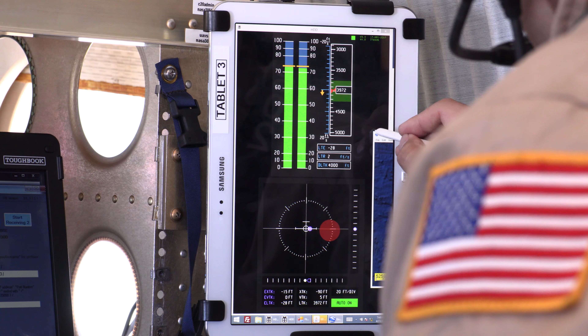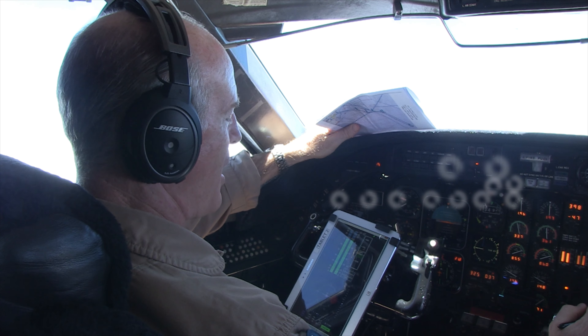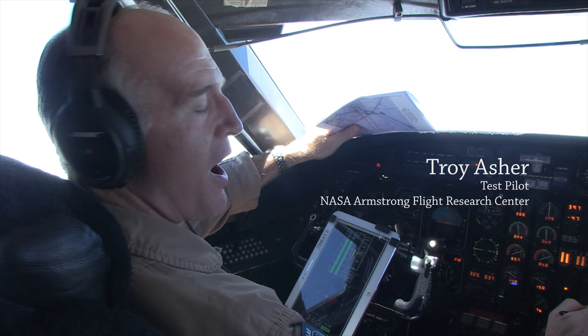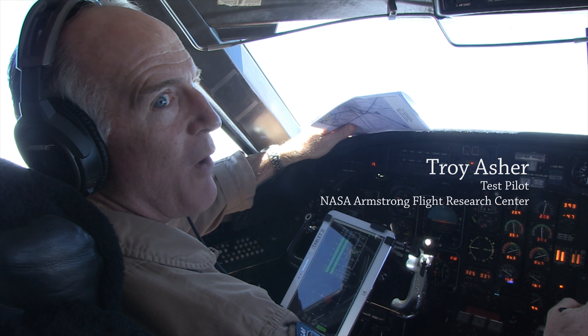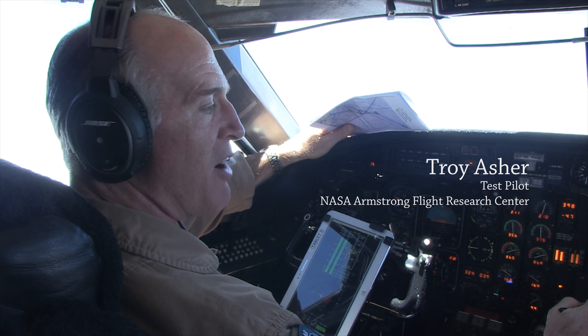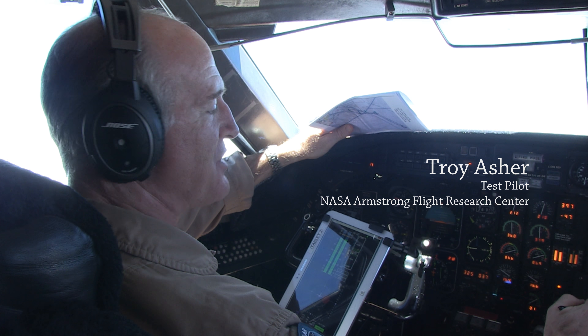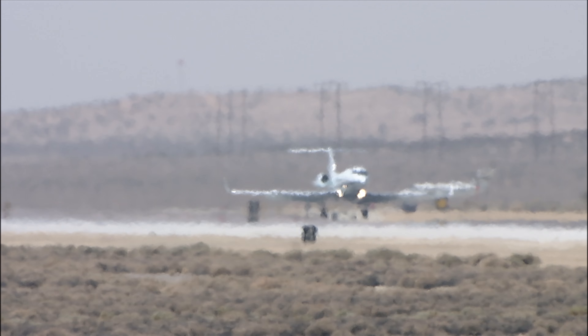Behind an aircraft you have these counter-rotating vortices. There is this invisible wake with an upwash portion on the outboard part of the counter-rotating vortex and a downward flow on the inside. Think of them as horizontal tornadoes. Engineers at NASA's Armstrong Flight Research Center are testing new technologies and methods to help aircraft identify where wakes are and avoid them or even ride them.